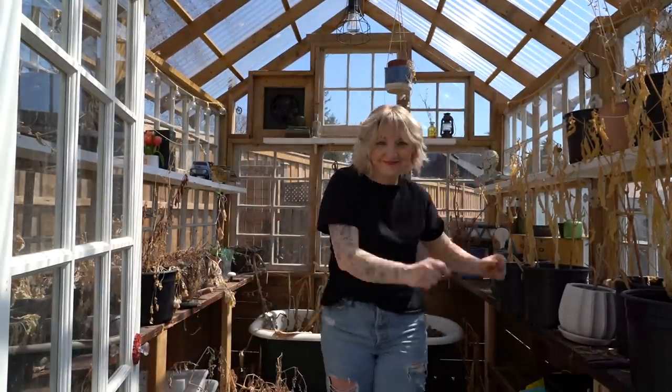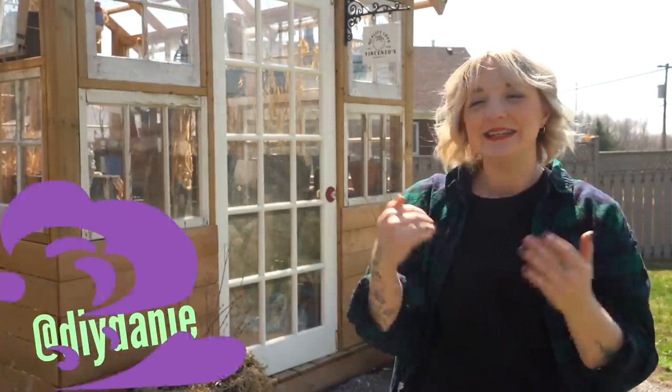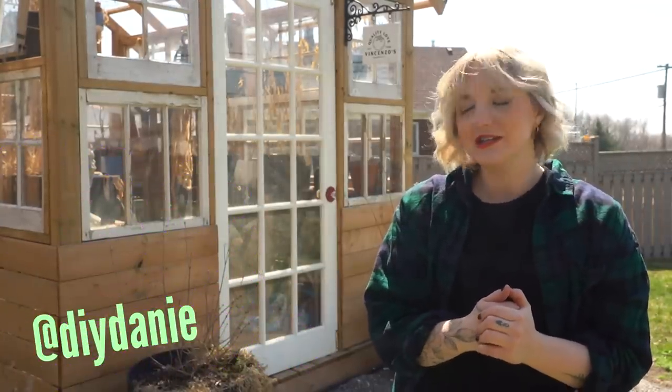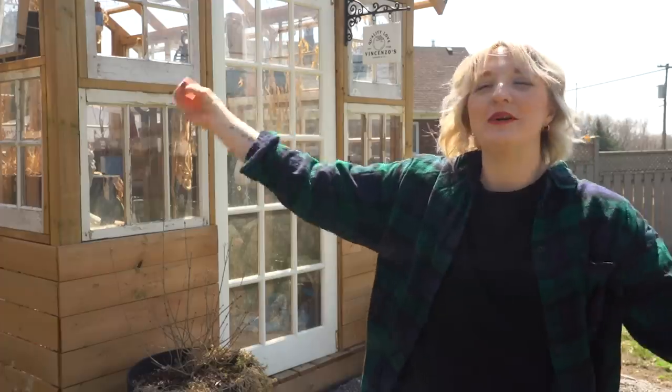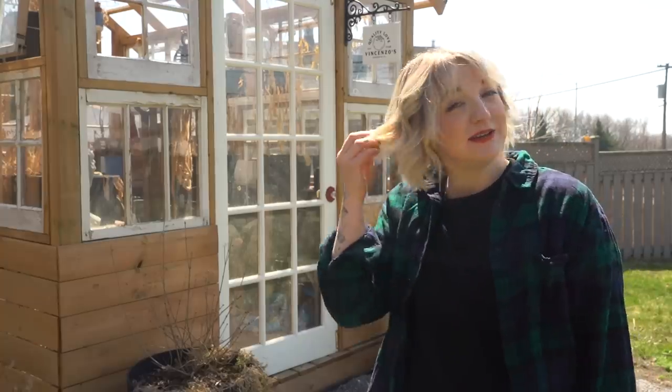The greenhouse is officially open for business! Did it last through its first winter, and can we deck this space out for the coming summer ahead? Let's find out. Welcome back to my channel, I'm Danny, and today we are adventuring into the greenhouse. I'm so excited — it's spring, it's here!